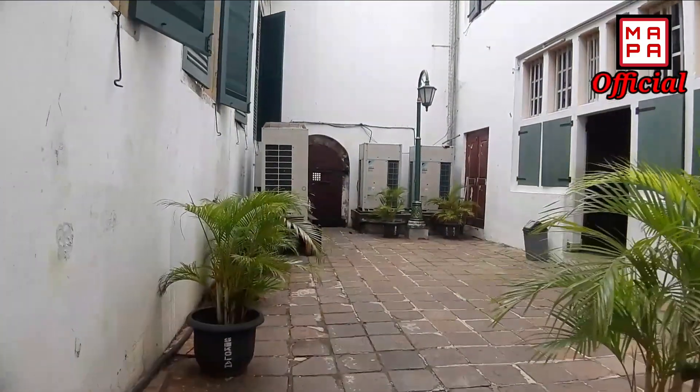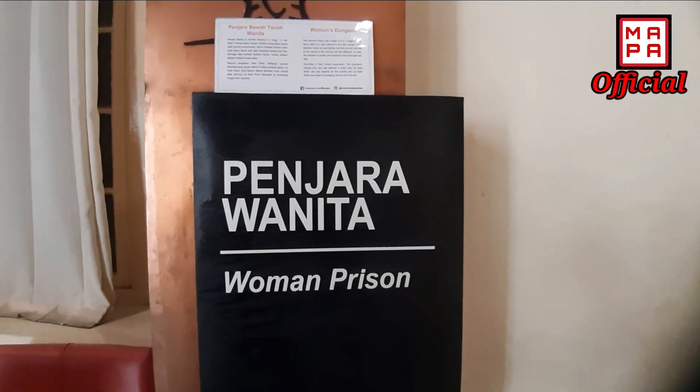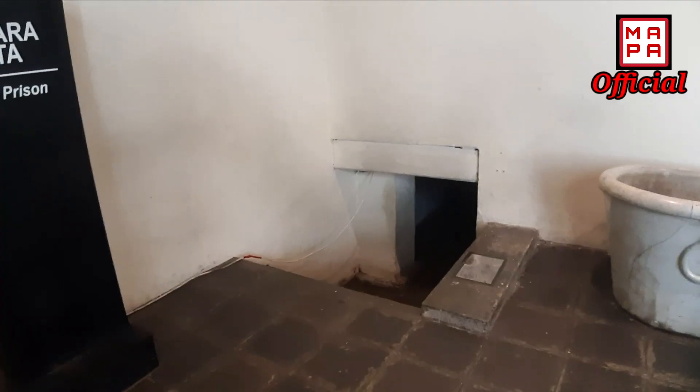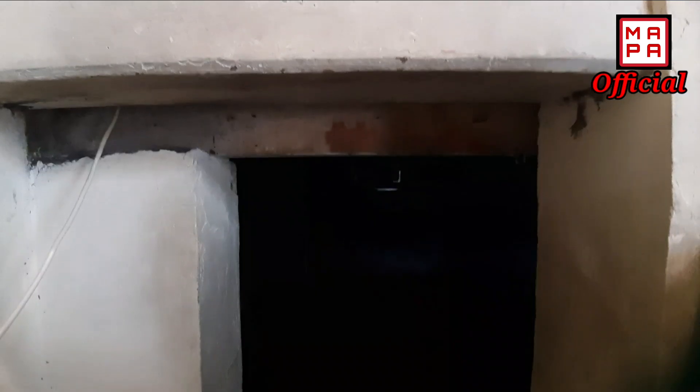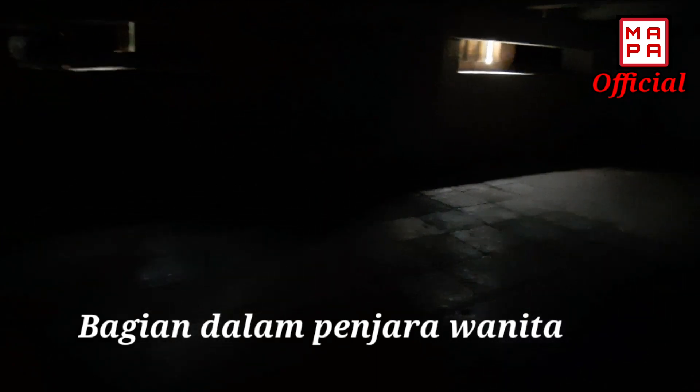Untuk selanjutnya kita ke penjara wanita ya, yang berada di bawah tanah. Dan ini dia penjara bawah tanah yang berada di Museum Fatahilah. Lihat pintunya sangat kecil banget. Dan saya mencoba masuk, ternyata setelah masuk kelihatan sangat gelap banget. Kecil, ini berukuran 6x9 meter saja. Konon dulu penjara ini diisi sekitar 40-50 orang di dalamnya, dan mereka dibiarkan begitu saja tanpa diberi makan dan minum. Sebagian dari tahanan ini meninggal sebelum adanya proses persidangan. Nah, ada tahanan yang sempat merasakan penjara wanita ini. Dikabarkan pahlawan wanita dari Aceh, yaitu Cut Nyak Dien.